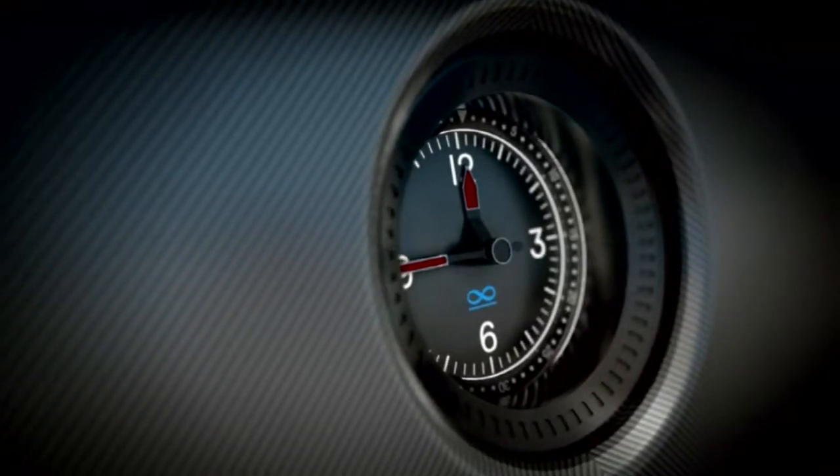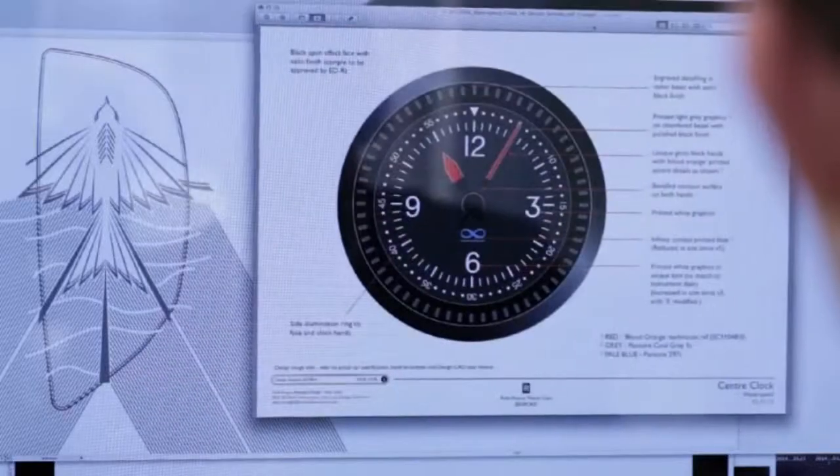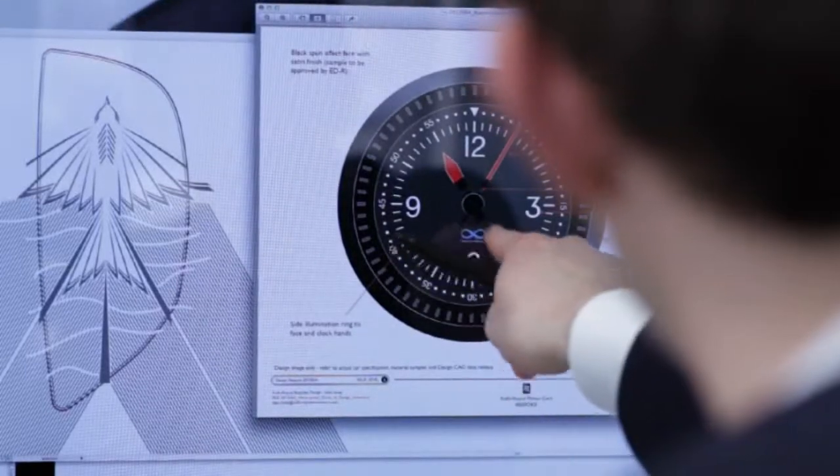The interior has that lovely sense of crafted excellence — like the clock, for example, where we developed a brand new clock purely for this car. The little infinity symbol is something that we picked up off the Bluebird craft.